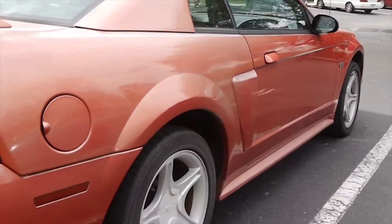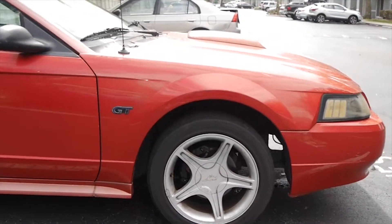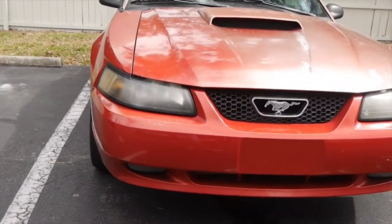Now I never truly liked Mustangs, but I quickly started to like them as I looked more into them. It is good, cheap, reliable power and they look pretty awesome. There are endless possibilities that you can do to this car too.